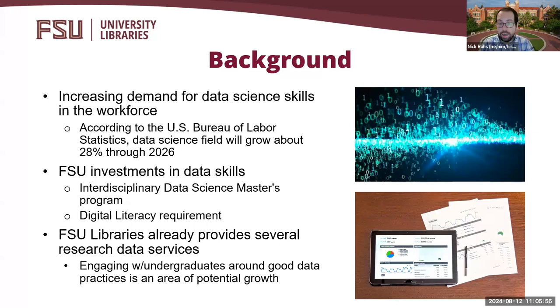On a related note, FSU Libraries have spent the last 10 years or so standing up a suite of research data services, particularly in the areas of research data management, data analysis and visualization support, open science and GIS services. Engaging with undergraduate students around good data practices in these areas can be seen as an area of potential growth.